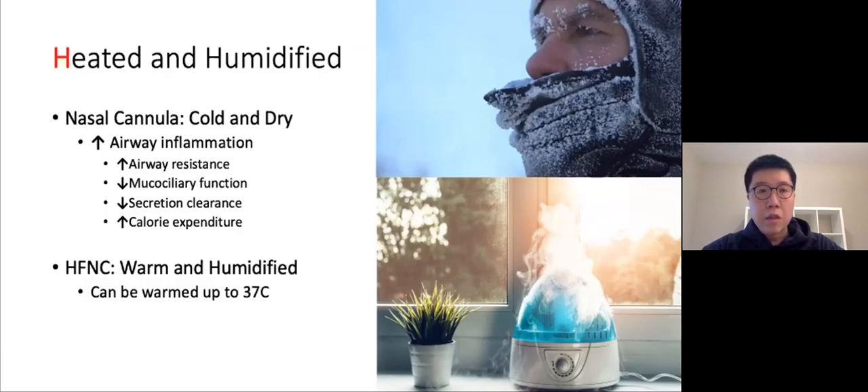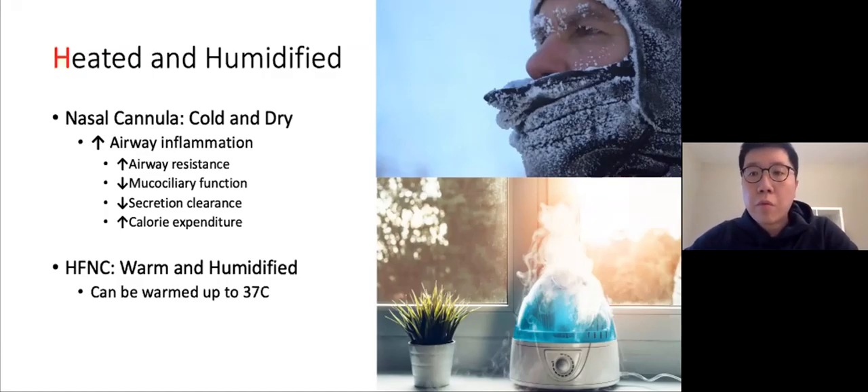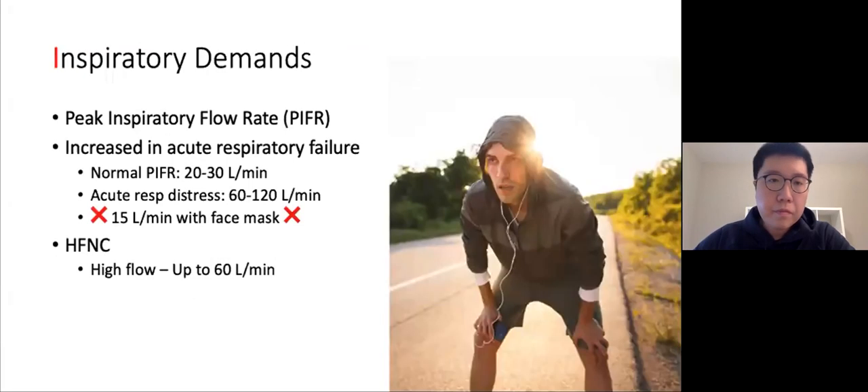Air from a nasal cannula is often cold and dry, and studies have shown this can lead to airway inflammation by increasing airway resistance, decreasing mucociliary function, decreasing secretion clearance, and increasing calorie consumption. Imagine stepping outside during a winter storm and trying to take a deep breath versus stepping outside in the summer — that illustrates how uncomfortable it would be for patients trying to tolerate 60 liters per minute without any humidity or warmth.